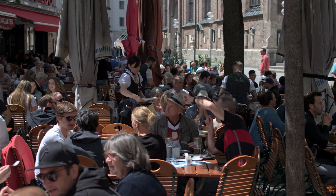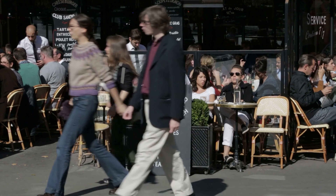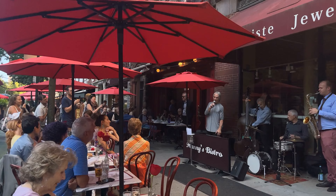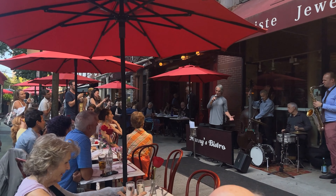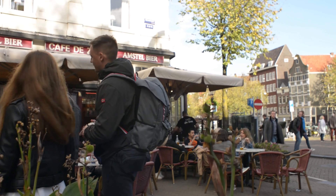Another pro tip is to follow the crowd. If you see a restaurant or food stall with a line of locals, chances are it's worth trying. Locals often know the best places to eat, and a crowded establishment usually signifies delicious food and a vibrant atmosphere.